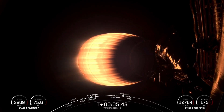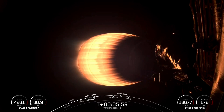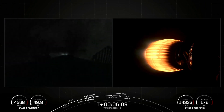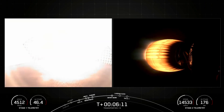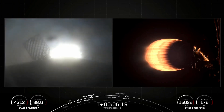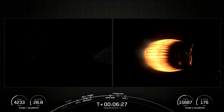We should be hearing the call-out for entry burn startup of the Falcon 9 first stage in just about 15 seconds from now. Stage one entry burn startup. Good call-out there for entry burn startup of the Falcon 9 first stage. This burn will last for about 15 seconds, and it's on the left-hand side of your screen. Stage one entry burn shutdown. Good call-out there for entry burn shutdown.